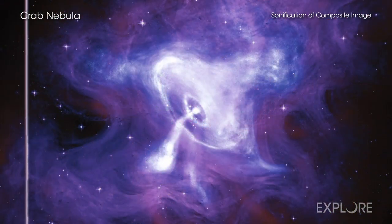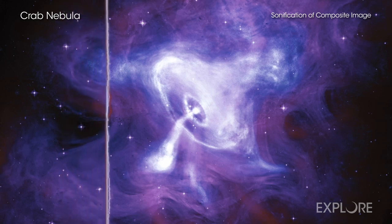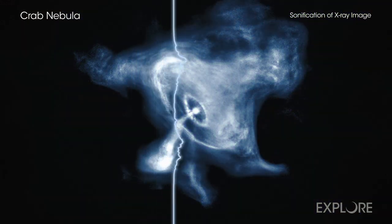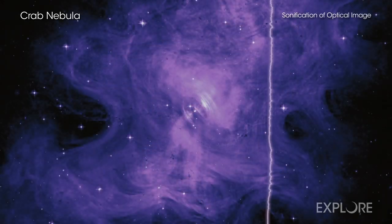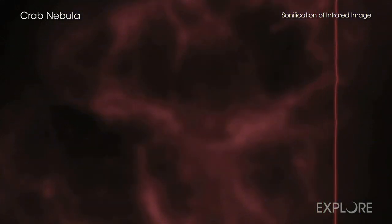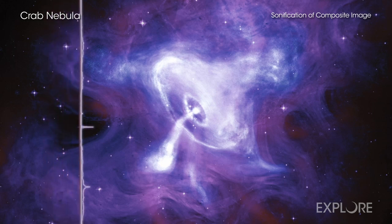In the sonification of the Crab Nebula, each wavelength of light has been paired with a different family of instruments. Telescopes have captured detailed data of the quickly spinning neutron star that formed when a massive star collapsed. Brass instruments play the X-rays from Chandra, optical light data from Hubble are heard in the strings, and infrared data from Spitzer are audible as woodwinds. In each case, light received toward the top of the image is played as higher pitch notes, and brighter light is played louder.